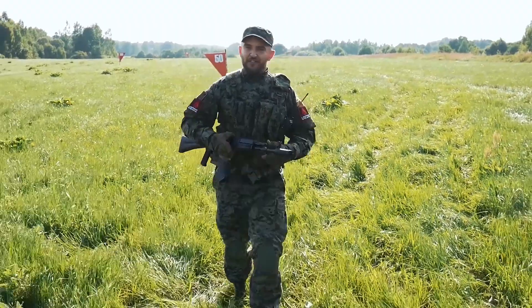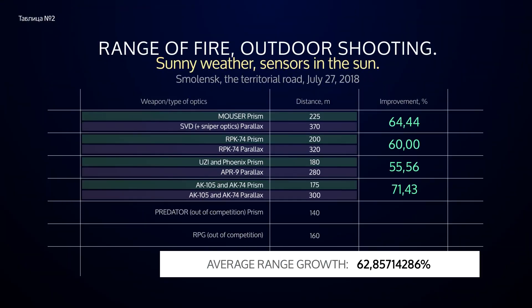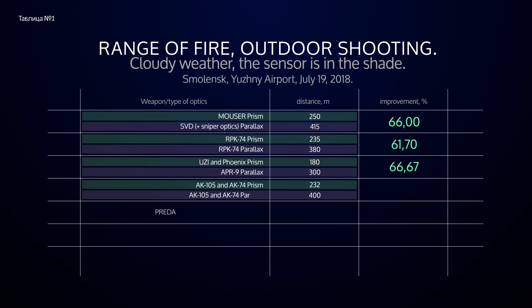That's amazing, friends! The Parallax optics is a new word in laser tag. Unlike Prism, Parallax has a higher firing accuracy — it's three times better. Due to the impact, there is a serious increase in the shot range — a 60% increase.